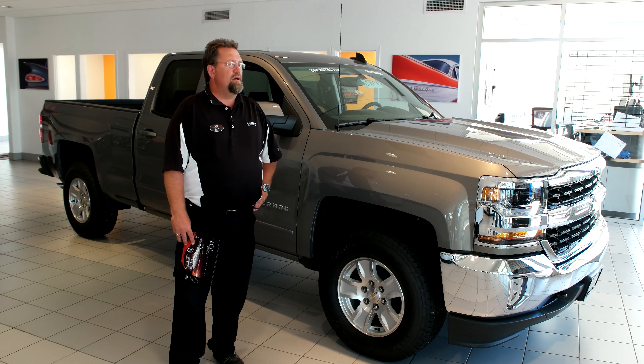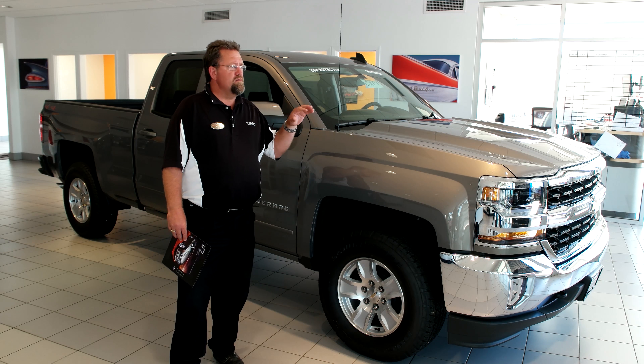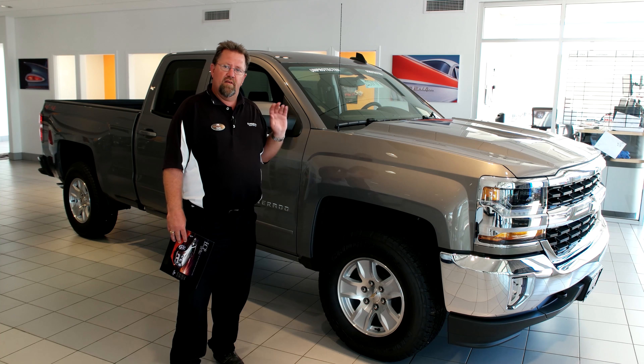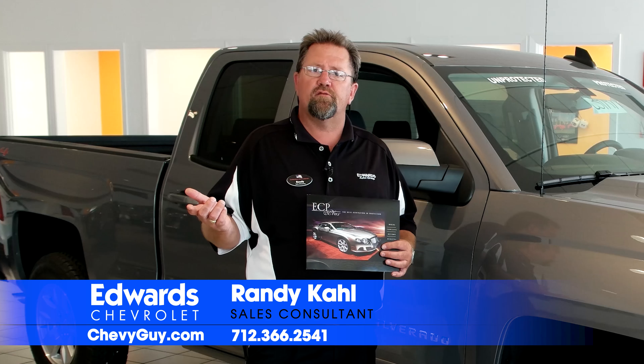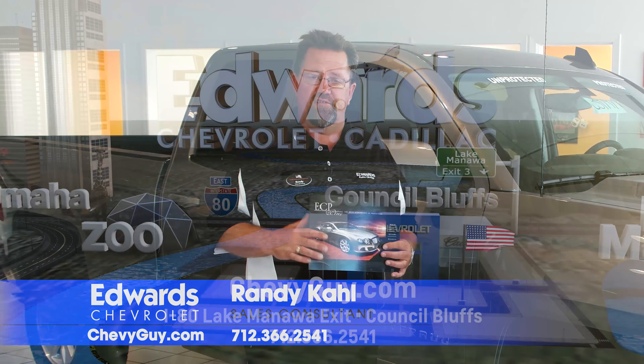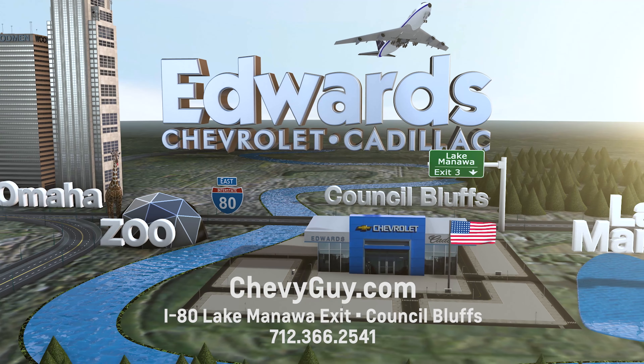Thanks for listening today. Plan A has been made to make your vehicle look the same in ten years as the day you drove it off the showroom floor. If you ever need anything, get a hold of me, Randy Call, or any of my other sales professionals here at Edwards Chevrolet at 712-366-2541.